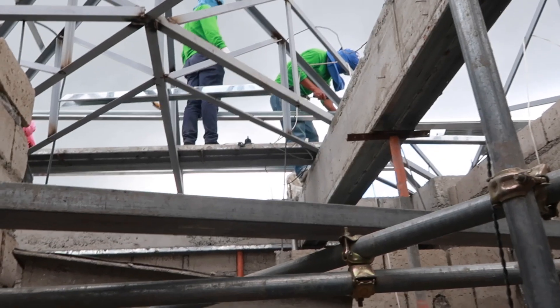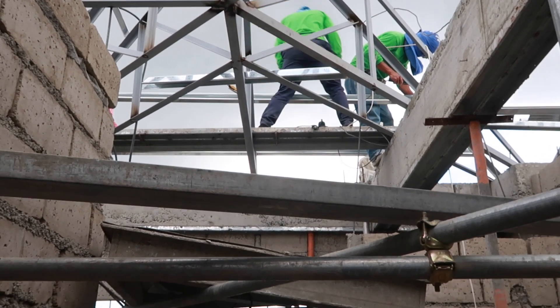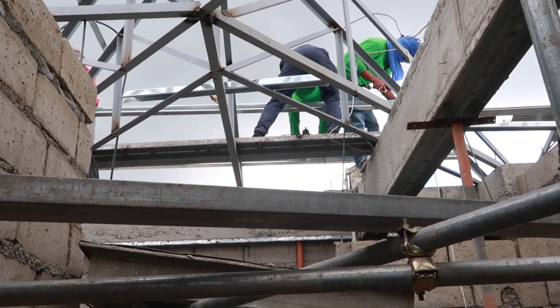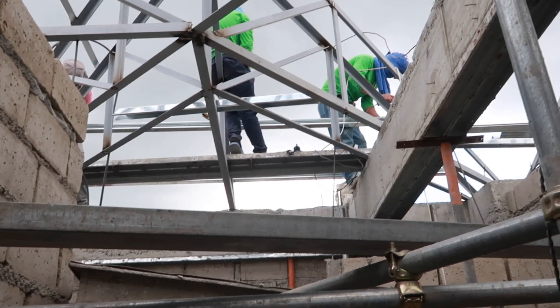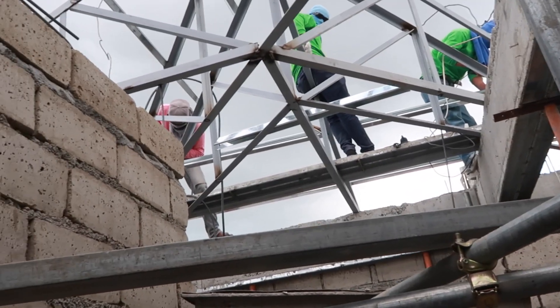The guys have finished two sides so far and they're working on the third side. I think they might be getting a little bit of a shock out of it since it's sprinkling on all this metal — they might be getting a little zap zap from the welder. We've got two people up here welding now.